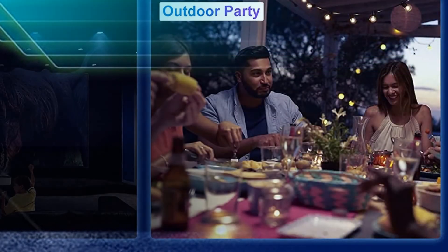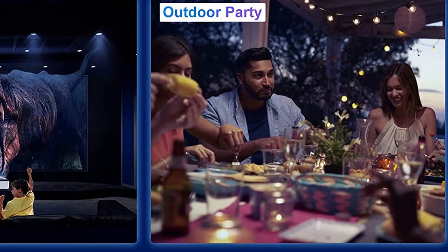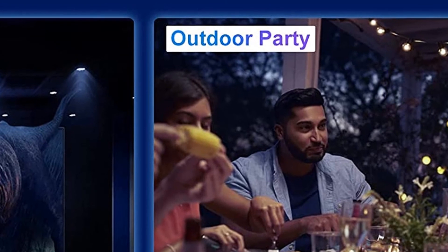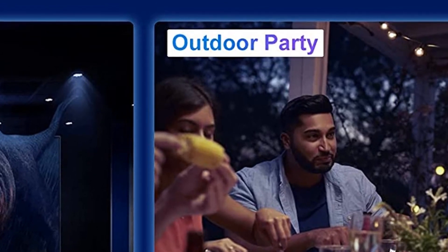Moreover, the projector supports 4K playback, remarkable 8000L brightness, and 10,000:1 contrast ratio.